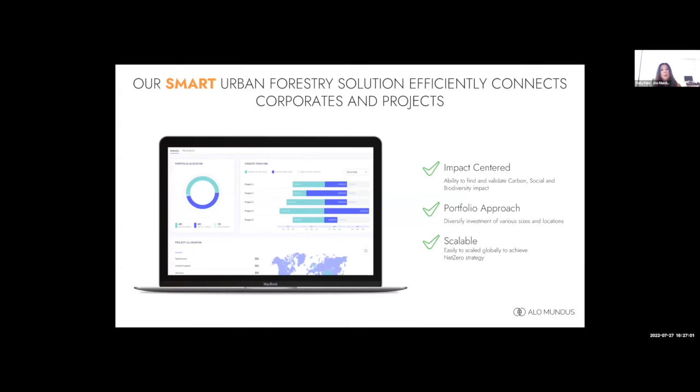Our software enables a portfolio approach to urban forestry projects around the UK, so organisations can actually invest in locations where their employees and customers live. We believe scale is important, we believe urgency is important — the time to act is now. Thank you.